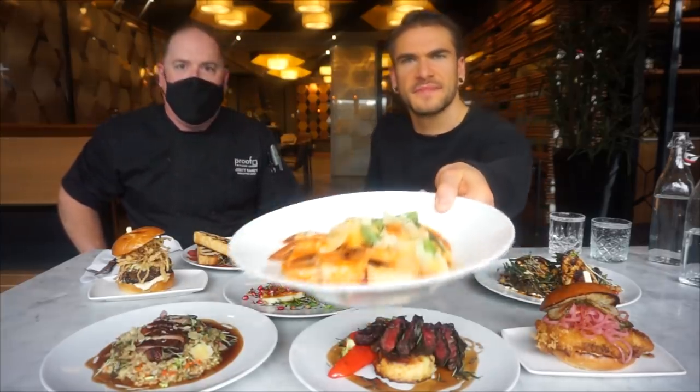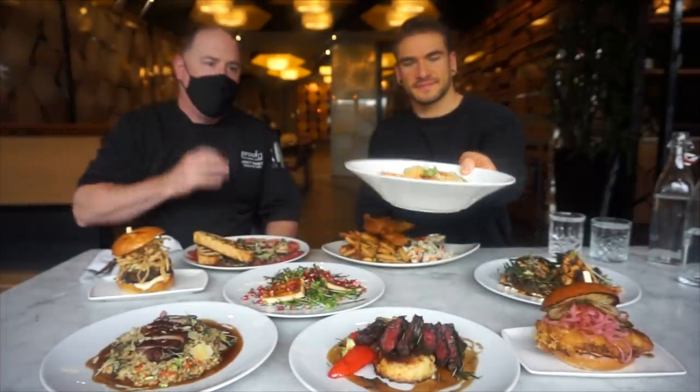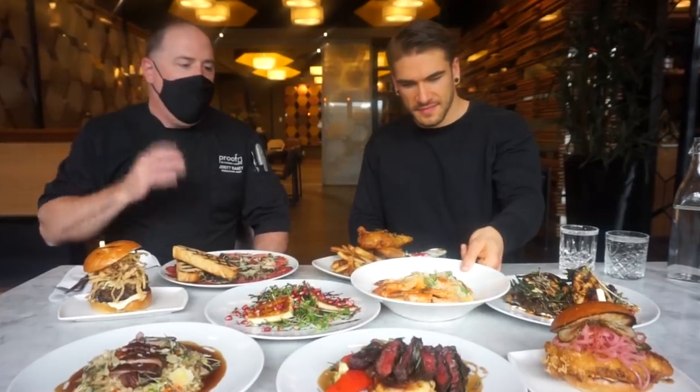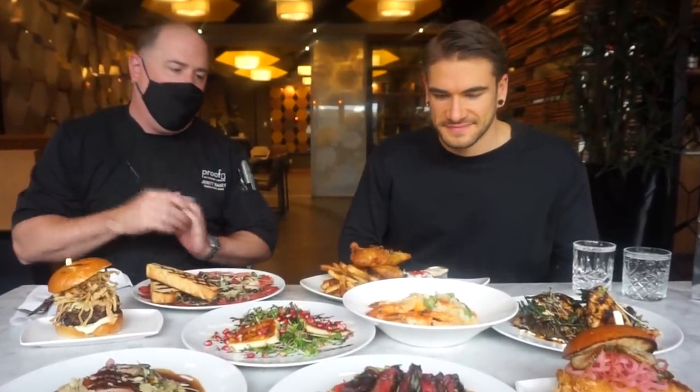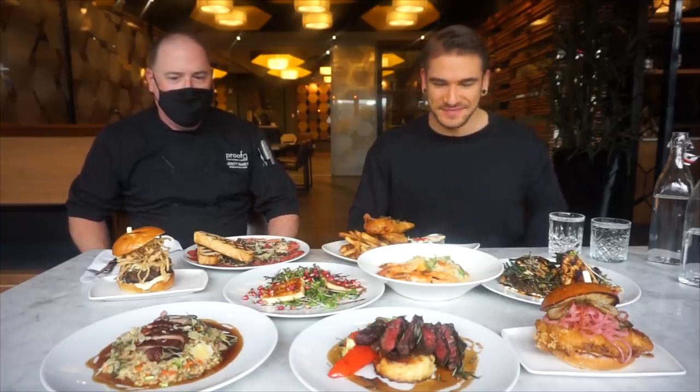Then we have our seafood capoletti, one of our main hits here at Proof Kitchen and Lounge. It has bay scallops, fresh Pacific white tiger shrimp, ricotta filled capoletti, and that's all tossed in a beautiful vodka lobster rosé sauce. It's like a lobster bisque, right? Exactly — and it smells like the East Coast.